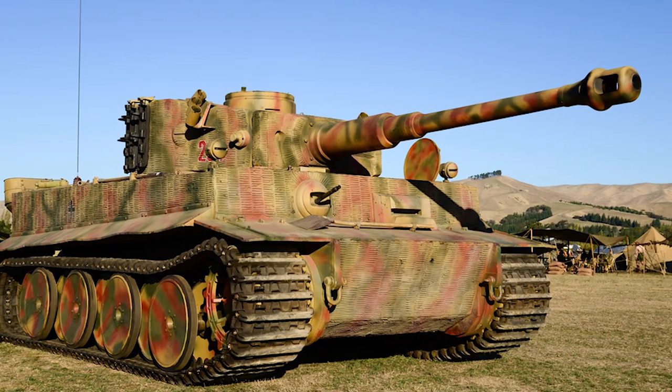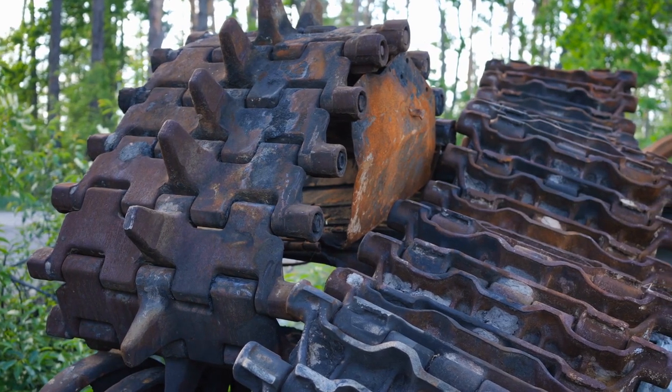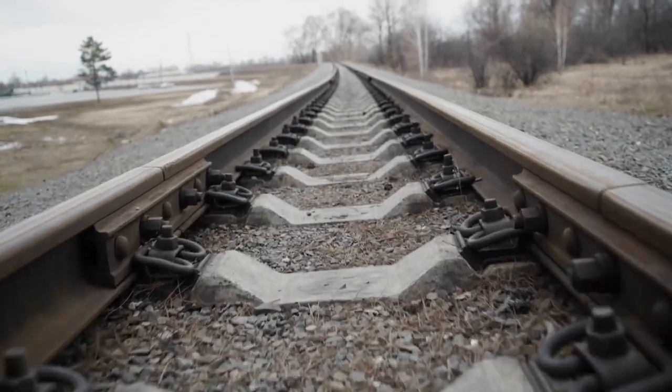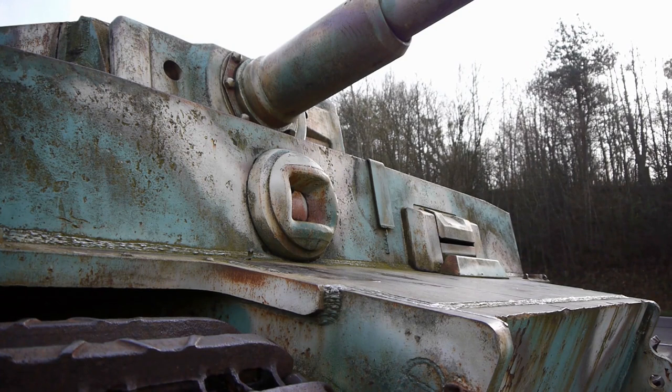The design was streamlined to assist production, partly due to raw material constraints. The Tiger's components were manufactured by a vast network of companies and then transported by rail to Henschel's facility in Kassel for final assembly, with a total building period of 14 days. From July 1942 through August 1944, the Tiger was in production for two years, and only 1,347 Tiger I's were ever produced.